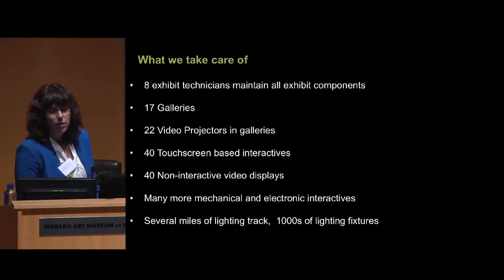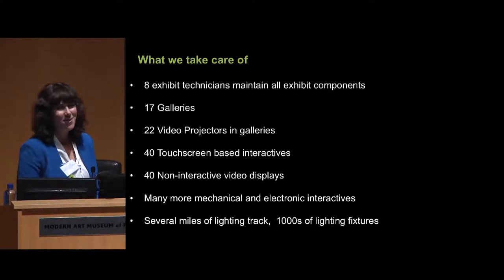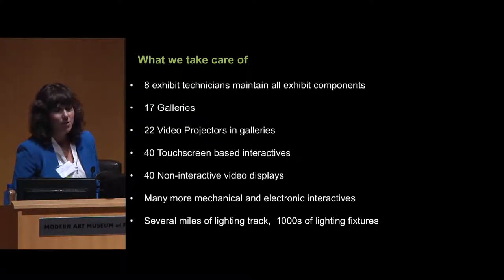The things we take care of: we maintain 17 different galleries. Because it's a natural history museum, there are all kinds of collections — paleontology, history, anthropology, ornithology. I like to say we have dead bug collections and live bug collections, because we also have live animals. We have 22 video projectors, 40 touch screens, 40 video displays, and a lot more — mechanical interactives, electronic interactives — and we also take care of the exhibition lighting, not the building lighting, but the exhibition lighting.